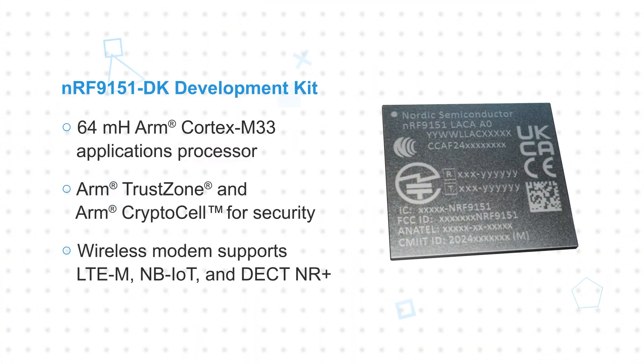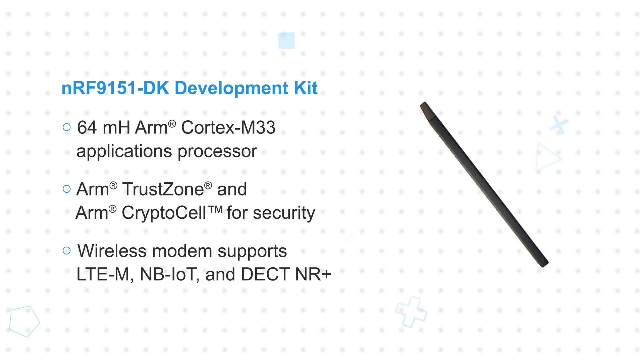Nordic Semiconductor's NRF9151DK Development Kit, available from Mouser Electronics, is a pre-certified development platform based on the highly integrated NRF9151 and is designed for low-power cellular and non-cellular IoT applications. The NRF9151 is certified for global operation for easy deployment.